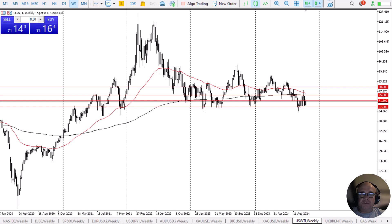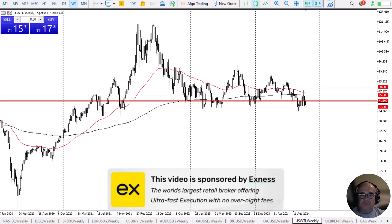Crude oil has a bullish week. Before we start, a quick word from our sponsor. This video is brought to you by Exness, the world's leading retail brokerage firm offering ultra-fast execution and no overnight fees. Look for a link in the description below.